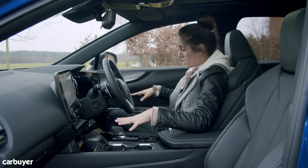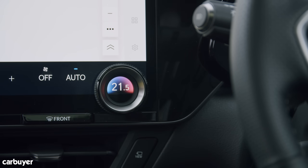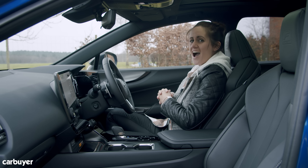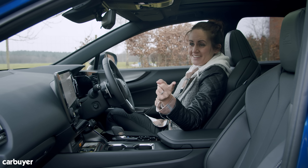There are also some more little buttons elsewhere, including twiddly climate controls. Thank you, Lexus — I like it.